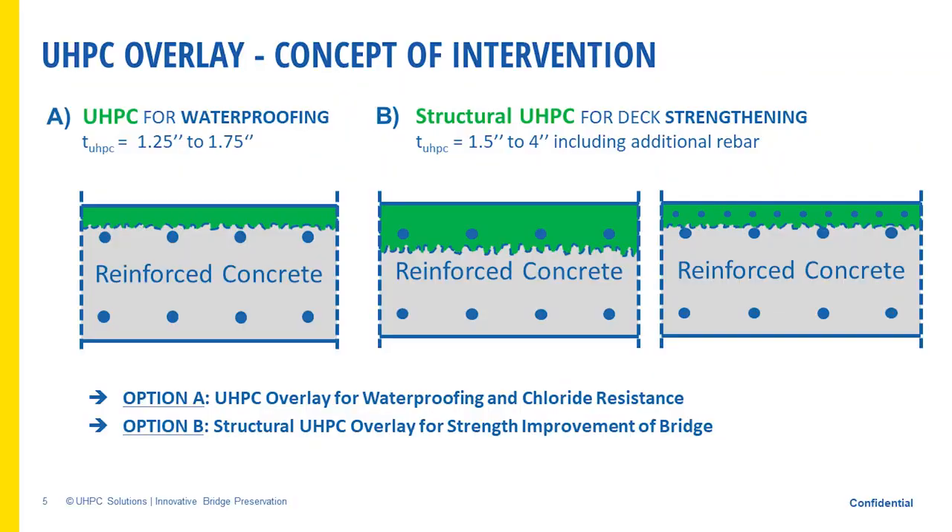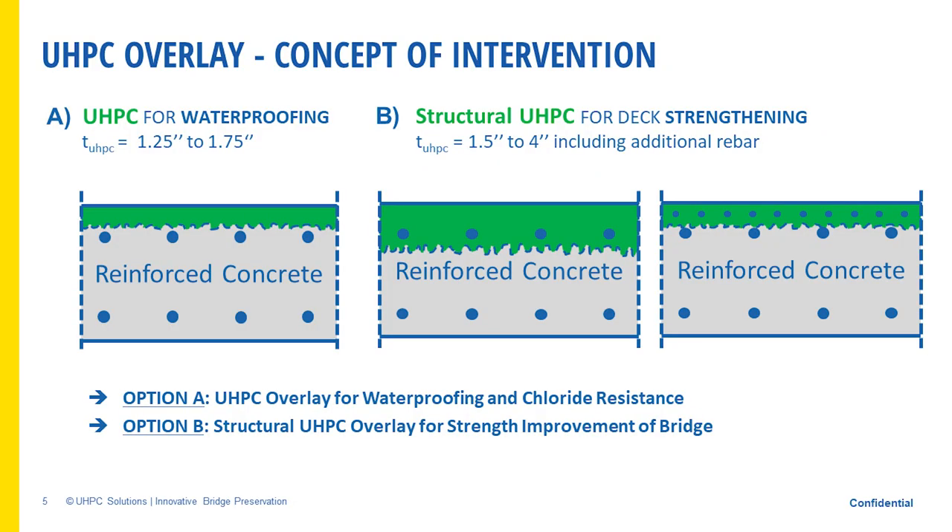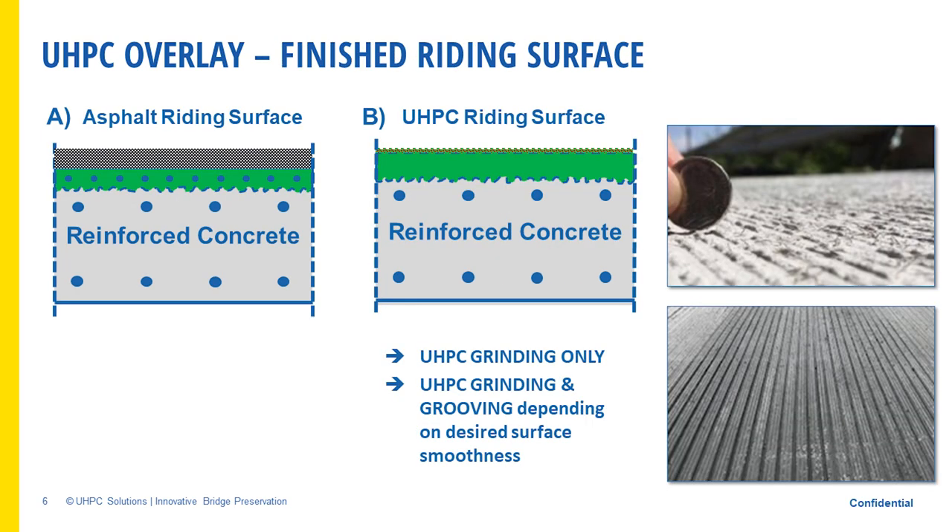UHPC overlays are most commonly used for waterproofing — no water can penetrate. Generally, you remove an inch and a quarter to two inches and put UHPC on top. You can also do structural stiffening by adding a layer of rebar in the top mat, actually increasing the structural capacity of the deck — very popular in Europe. In North America we prefer to grind or grind and groove the surface for a very nice smooth ride, taking full advantage of UHPC's durability.